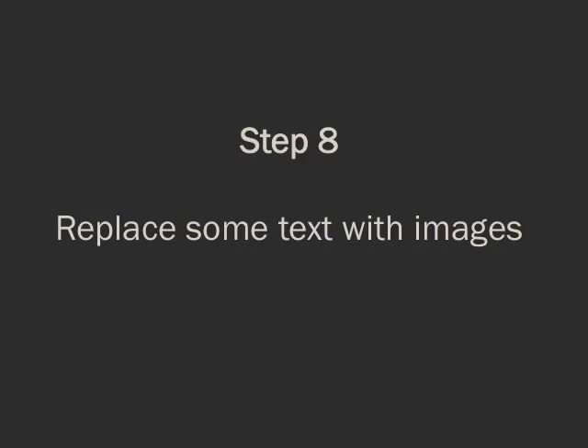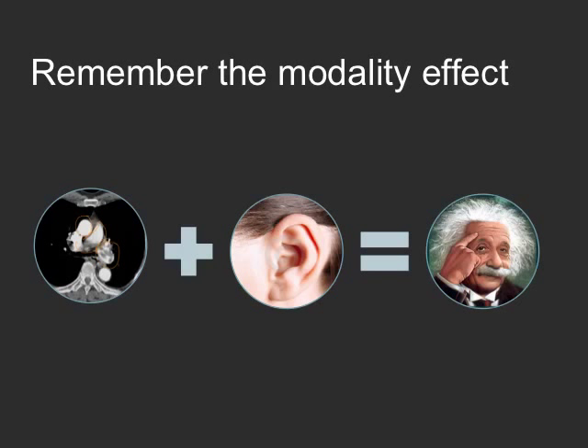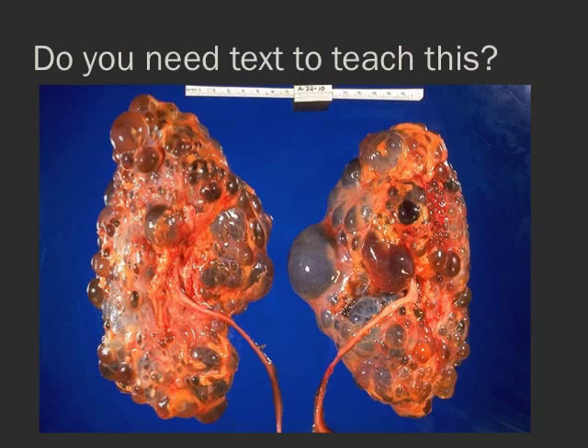Replace some of the text with images. Remember the modality effect — if you're presenting information in a visual form while talking about it, people learn extremely well, much better than if there's text they're reading while also hearing you speak about it. Do you need text to teach this? We're radiologists — so many times we can just show an image and talk about it rather than doing pages of text describing what's on the image. And even outside of radiology, an image is often much more memorable and impactful.